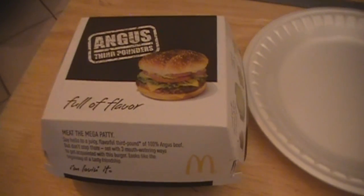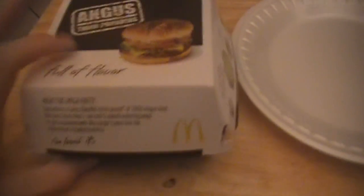And those three ingredients are white cheddar, onions that are grilled, and a creamy mustard sauce. We'll go ahead and open it up and check it out.